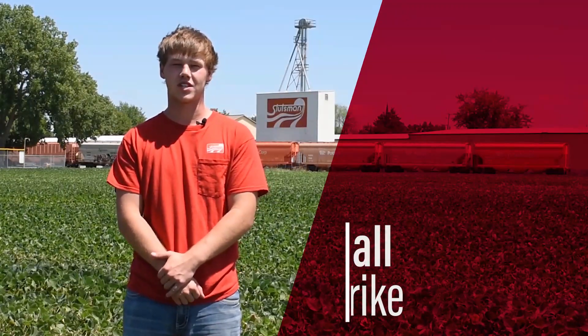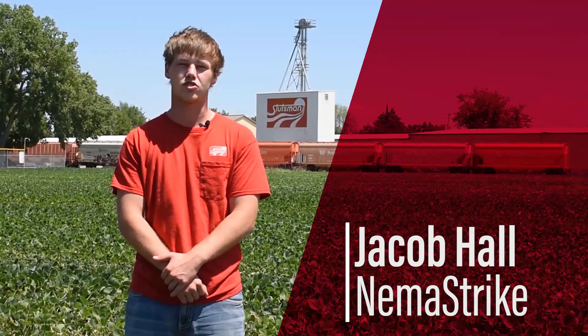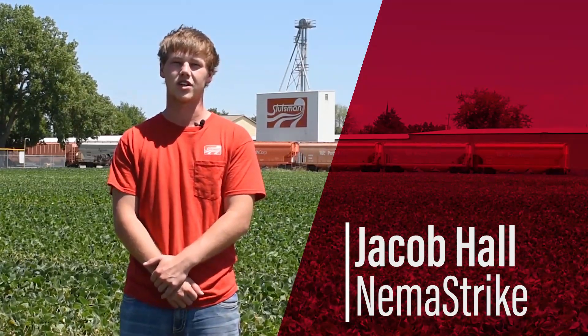My name is Jacob Hall. I was part of the NemaStrike project this summer. Through the summer I took tissue samples and soil samples to have the nutrient levels and the nematode counts. Through the summer we could tell the difference between NemaStrike and non-NemaStrike due to the nematodes being affected differently throughout the whole summer.